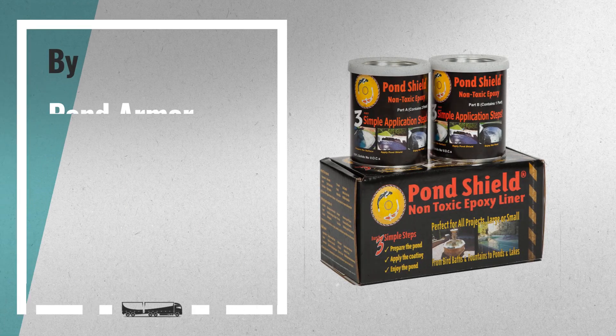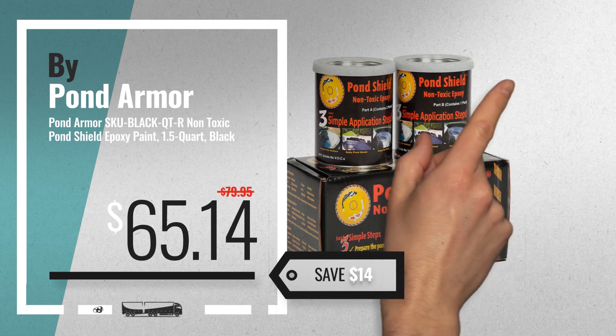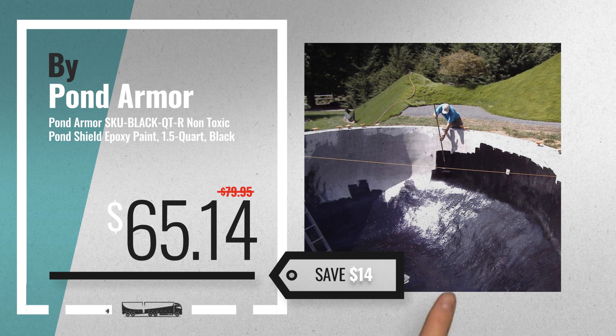Number 6, by Pond Armor. Save up to $14 on this great pond liners and seals deal.